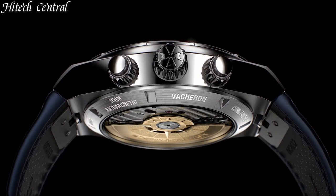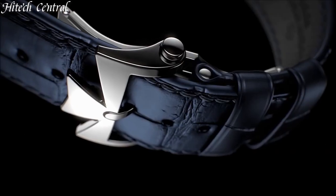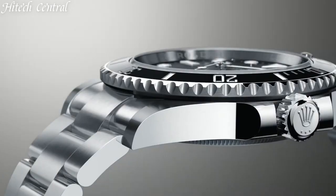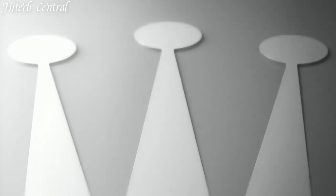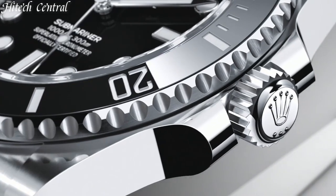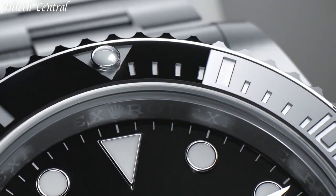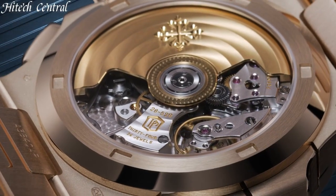Hello everyone, and welcome back to your favorite channel. In this episode, we're going to take a look at some of the best luxury watches available today. All the watch product buying links are given in the video description, but first, subscribe and hit the bell. Now, let's get started.